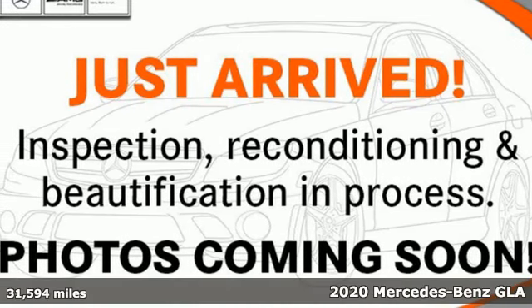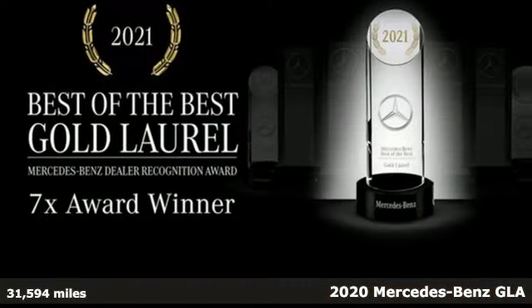It's a certified 2020 Mercedes-Benz GLA. This GLA is a mix of adrenaline, adventure, sport, utility, and sports car.